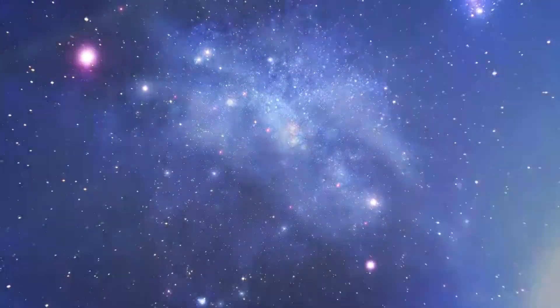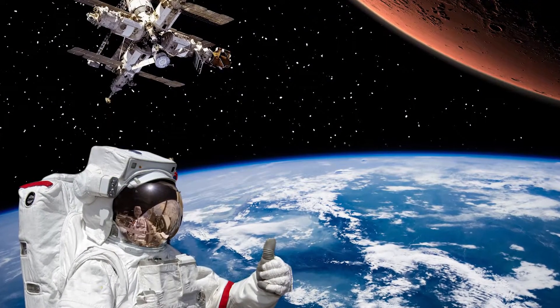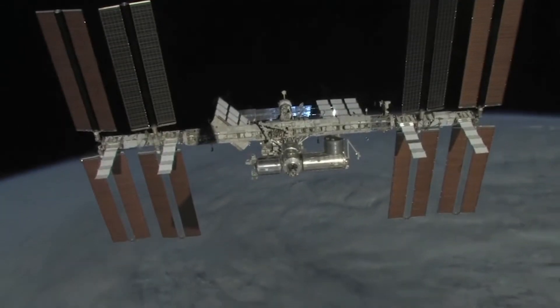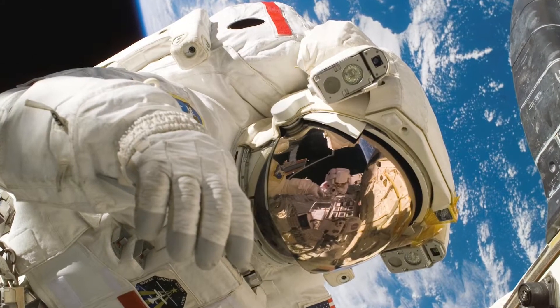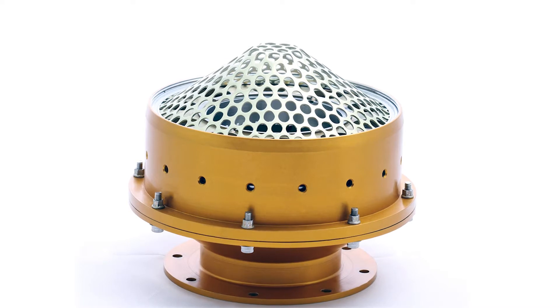Over time, measurable by decades, our burst disks have protected those engaged in human spaceflight, spacecraft that has traveled to Mars, and the satellites that encircle the Earth. Of all these endeavors, human spaceflight is regarded as requiring the optimal solutions for safety.